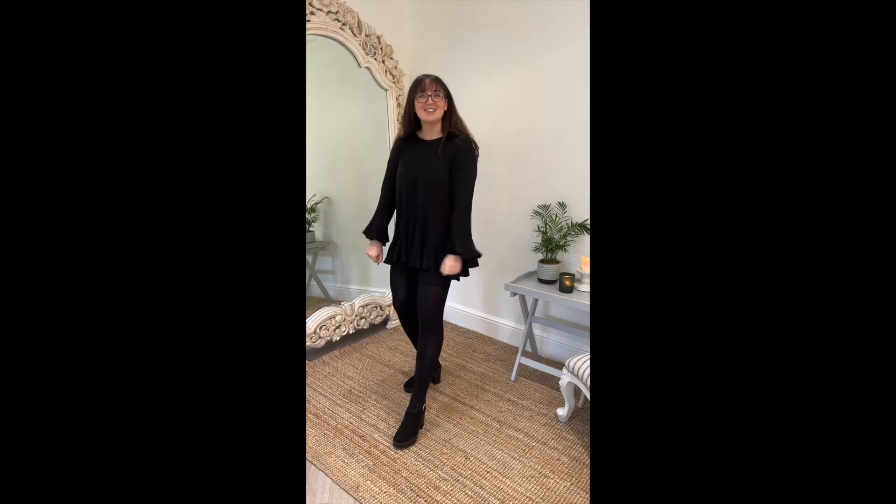Good morning ladies! Mary and I are here today again. We're going to talk about some more of our pieces from Capsule 4 — we're going to go through the fit, the design, why they earned their place in the collection, and the fabric as well. I just thought I'd jump out and model for you.